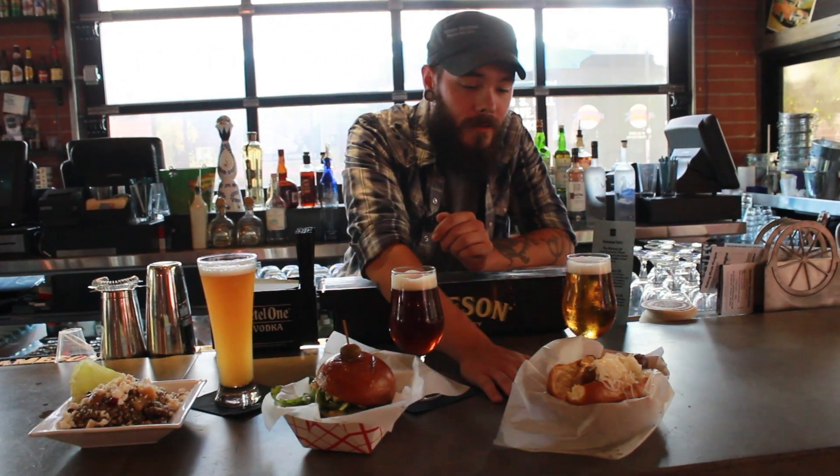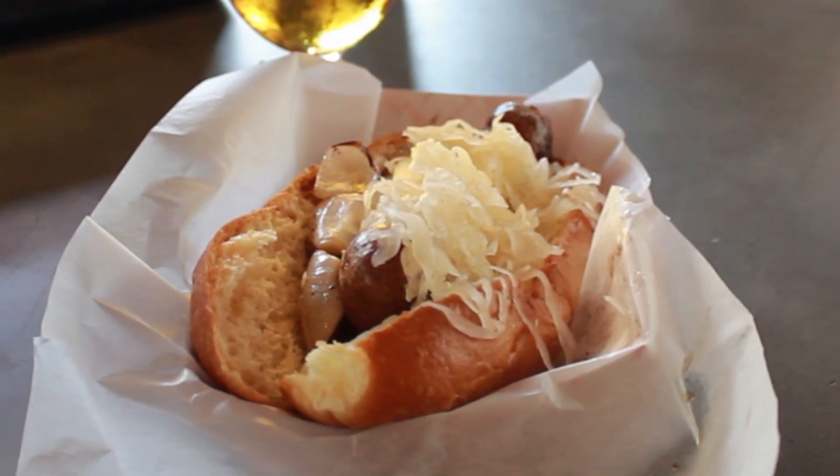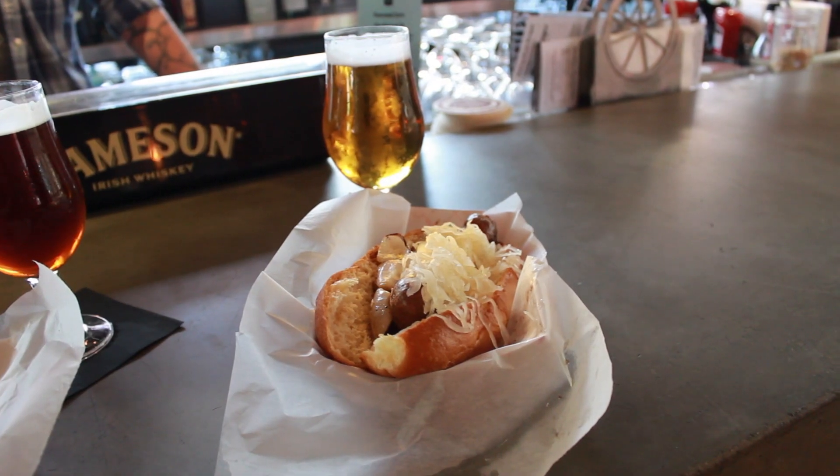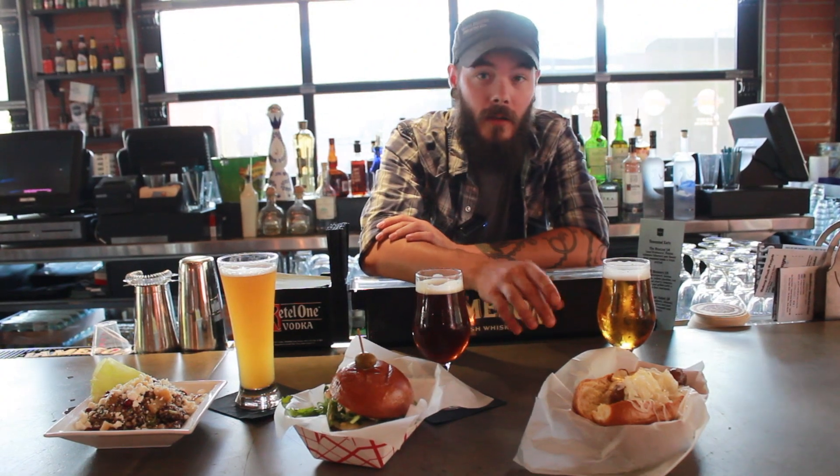First, we've got our fresh brat with sauerkraut and grilled white onion, paired with Stiegel Goldbrau — it's an Austrian lager, nice light and crisp. It's a really traditional pairing: German food, German beer, great pairing.